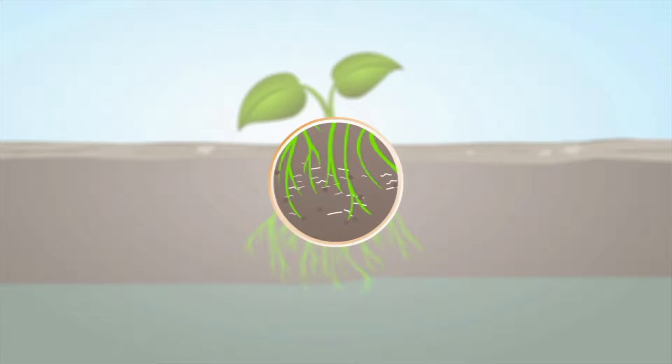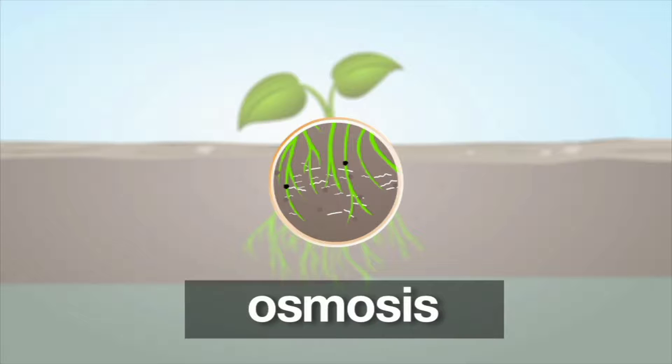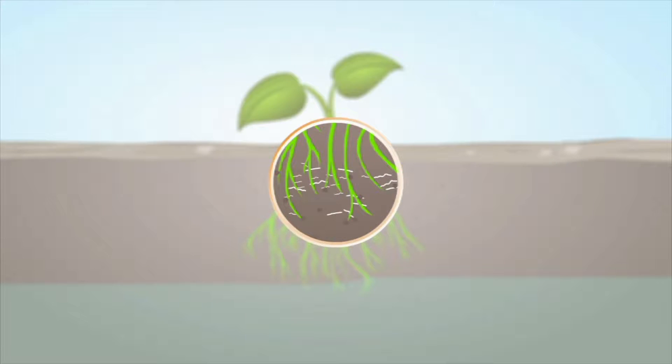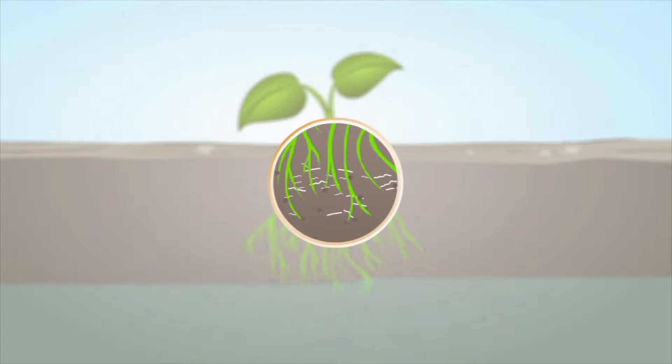Roots also serve as places for the plant to store food. Plants have root hairs. Root hairs are important because they allow the plant to make more contact with the soil. Osmosis is the passage of nutrients from the soil to the root. Root hairs give the plant the ability to increase the amount of water and nutrients it can take in.